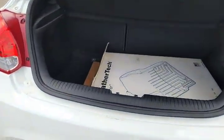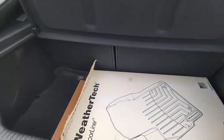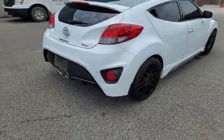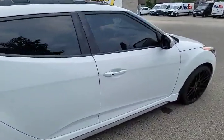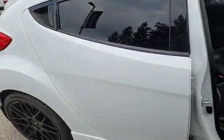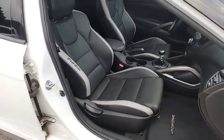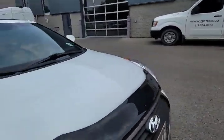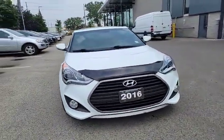Take a look at the trunk — it's got the WeatherTech floor liners in the trunk from the previous owner. Parking sensors on the back. It's got the black with the gray accent seats, the turbo stitching there on the bolster. It's got the bug deflector on the front.